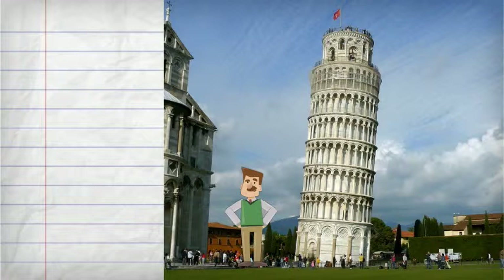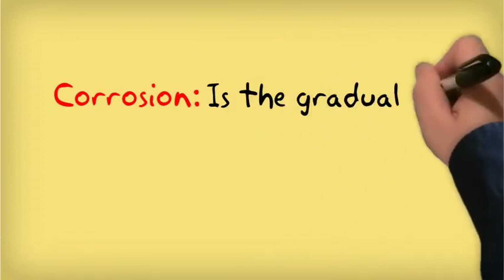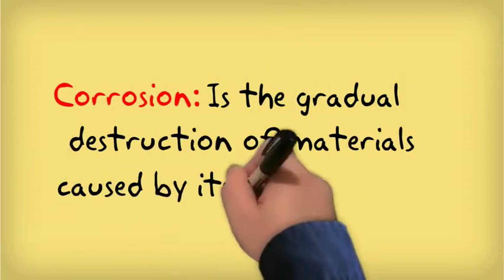Over the years, engineers and architects have tried to make the tower upright but have failed. Despite the leaning, many believe this is a building of incredible beauty and one worth saving. This is why many efforts are being made to repair the damage caused by corrosion. That's right — corrosion. Corrosion is the gradual destruction of materials caused by chemical reactions with its environment.